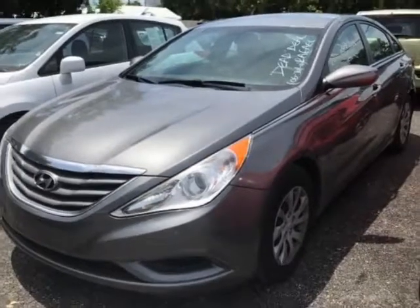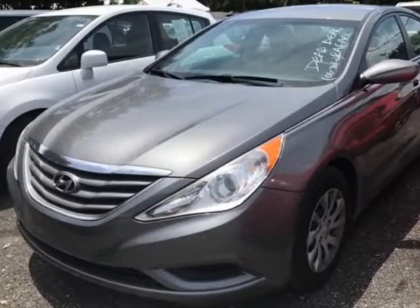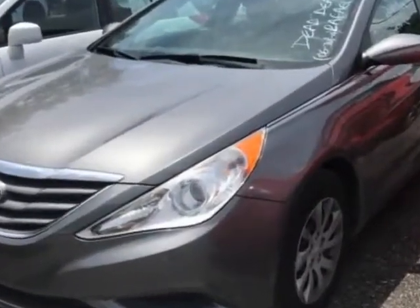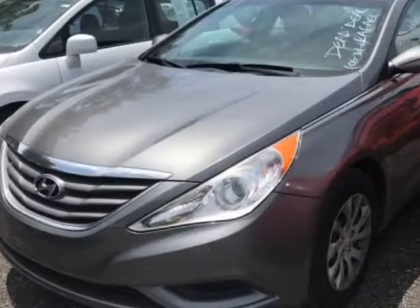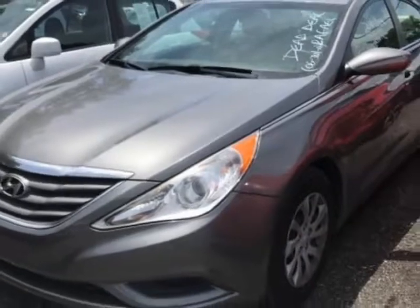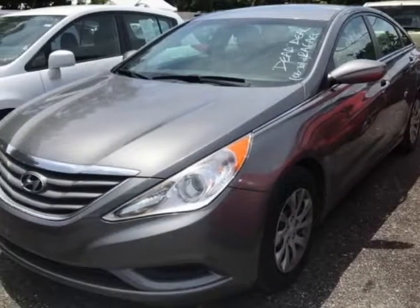This Sonata boasts a 2.4-liter engine and has a 6-speed automatic transmission. Additional options for this vehicle include power locks, auxiliary audio input, cruise control, and driver airbag. Call 305-642-1633 or email our friendly sales staff today to schedule a test drive.